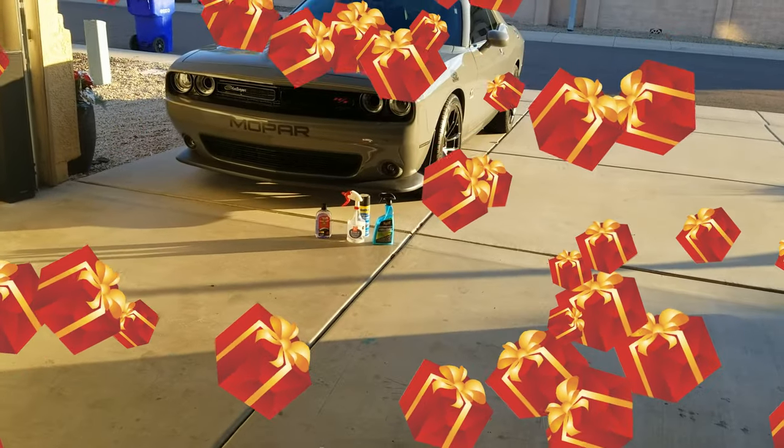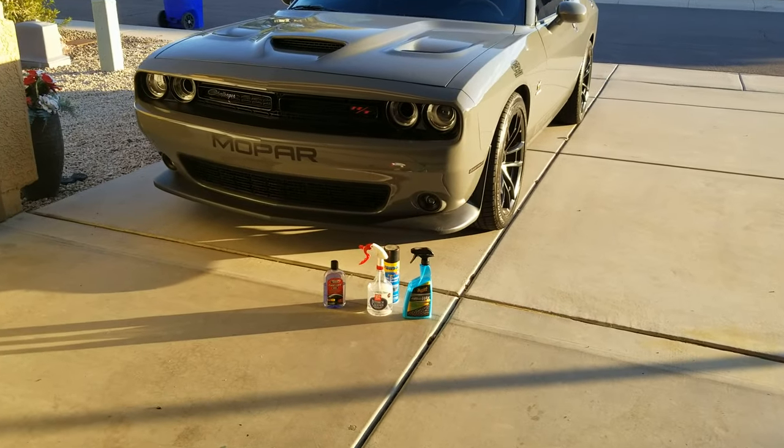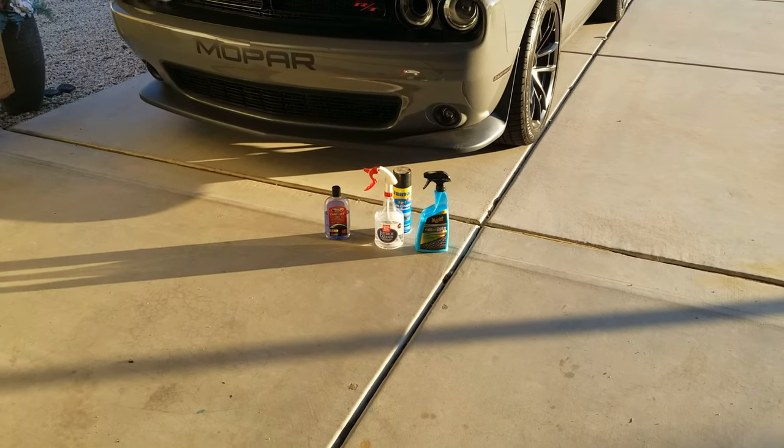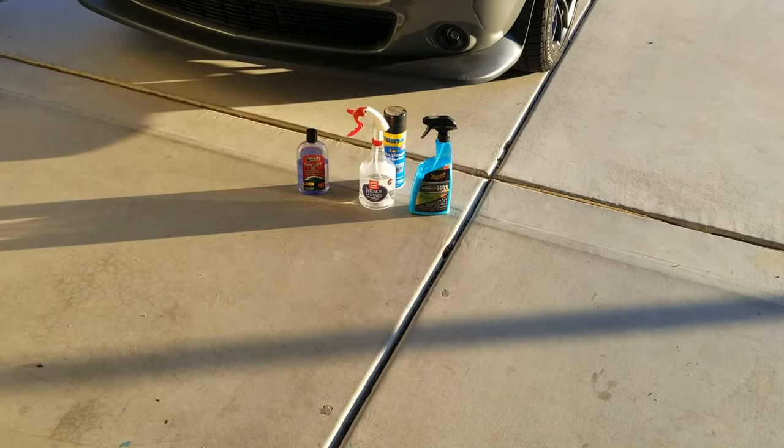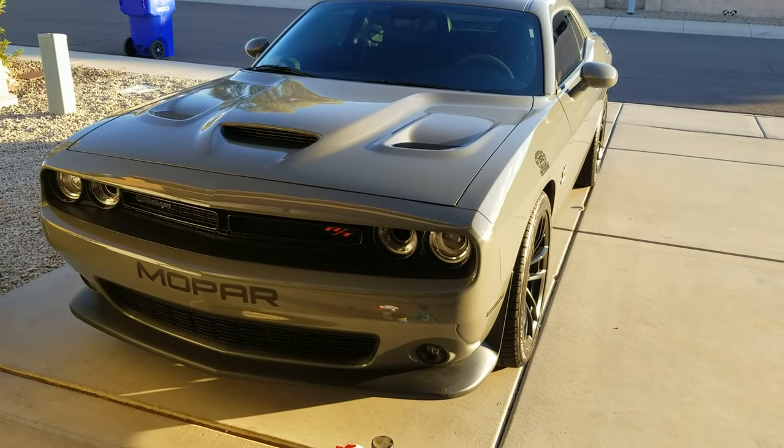Welcome back to the channel. If this is your first time here, please click the subscribe button. Today we're going to look at the products I have laying down here on the ground, what they do, and how to keep your car sparkly pretty clean. Stay tuned.